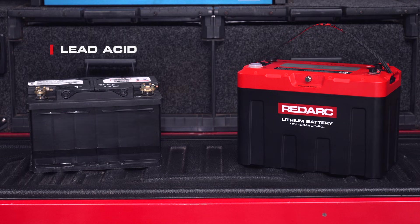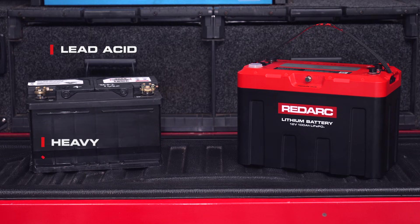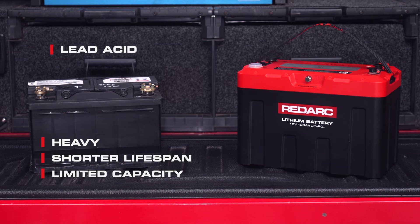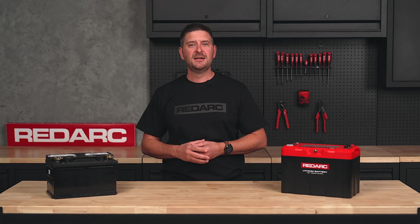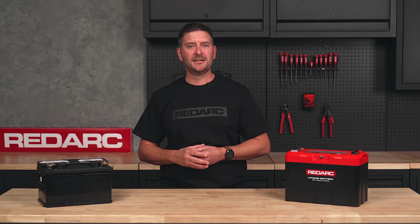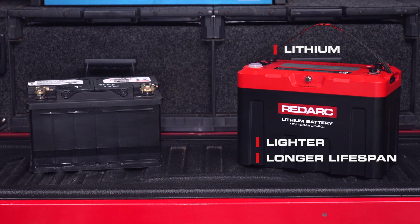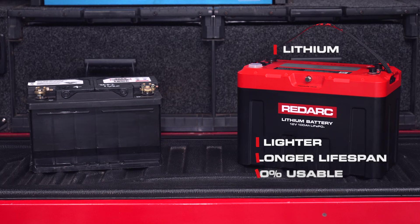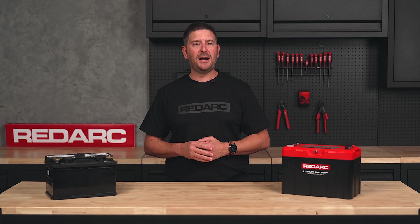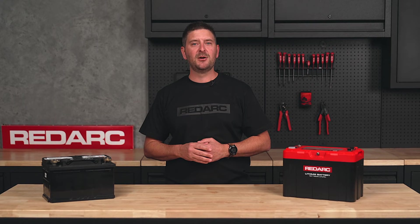Lead acid batteries are a popular choice as they're affordable, reliable and can take the heat of an engine bay. But on the downside, they're heavy, have shorter lifespans and only offer 50% of their stated capacity. So if you have a 100 amp hour battery, you really only have about 50 usable amp hours. Lithium batteries, on the other hand, are lighter, have a longer lifespan with almost 100% usable capacity whilst handling deeper discharges. This means you get more power out of the same rating with a lifespan that's often up to four times that of a lead acid battery.